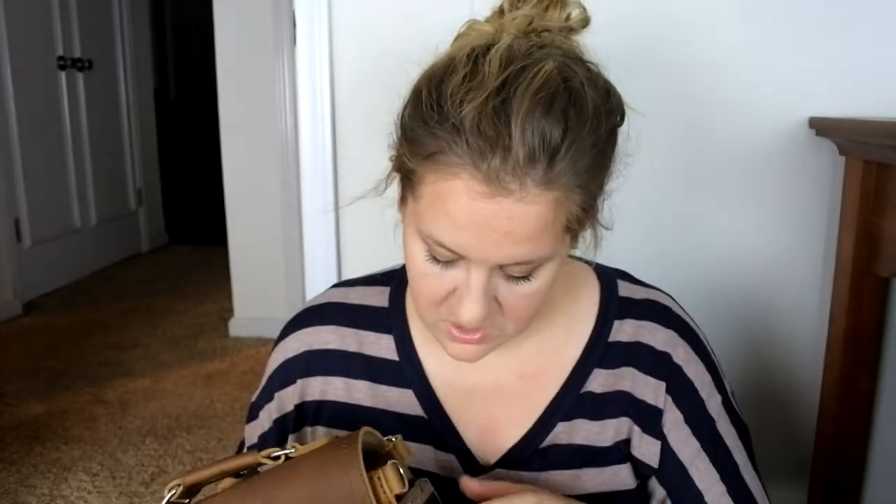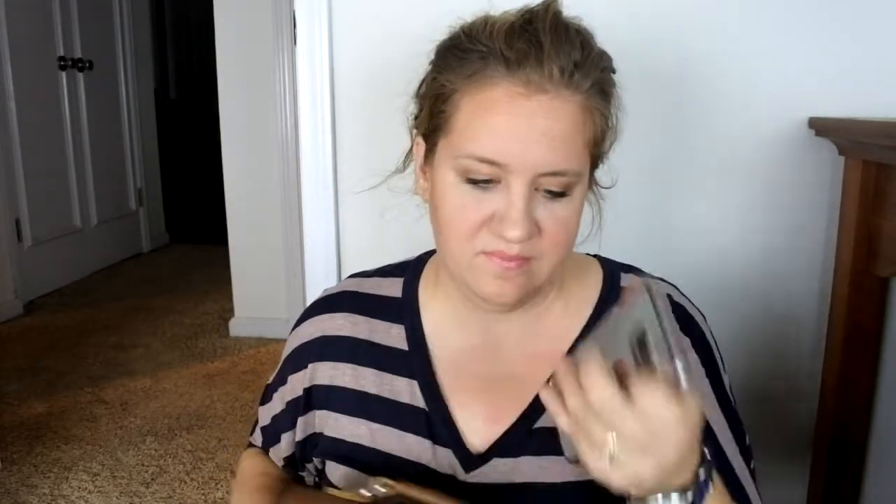Should I go grab the book bag? I'll do it when I reset the camera. Guys, it's just — I'm tired, it's the end of the day, but I did want to show you more about this bag — it's been requested so I'm going to do it. If you ever want to see a video, just request it.